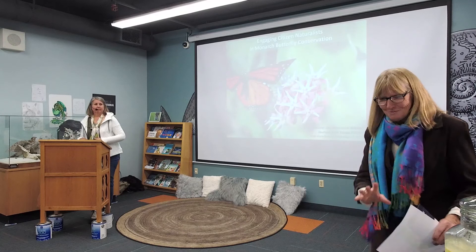We do have one other staff person here: Brandon. Brandon is new — and say your last name. Peacock. So we have Brandon here. If you have any questions, welcome.